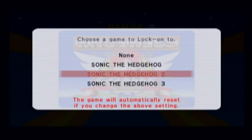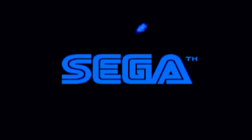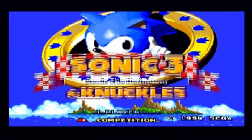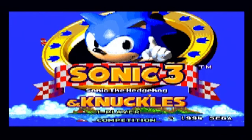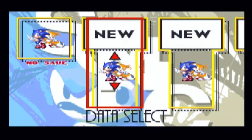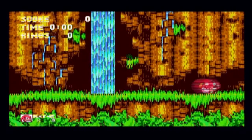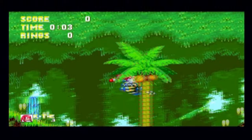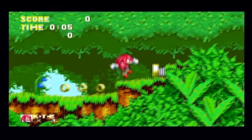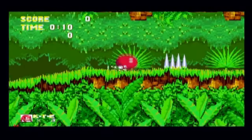Now let's go with Sonic 3 locked on — this is what you'll all want if you play this on Virtual Console. It's the normal Sonic 3 and Knuckles — that is really cool. You can pick your save file and all that. I'm just going to pick Knuckles. That is pretty much how the lock-on feature works in Sonic & Knuckles on Wii Virtual Console.